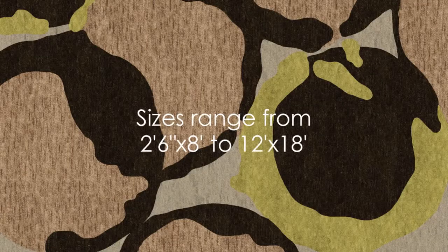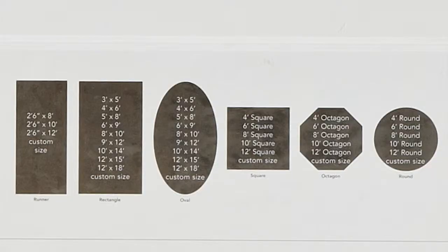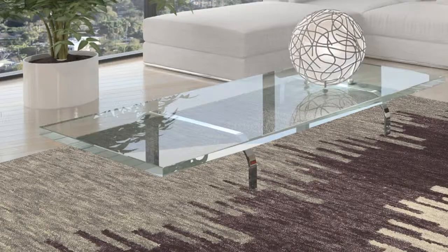Sizes range from 2 feet 6 inches by 8 feet to 12 feet by 18 feet, as well as custom sizes. Available in six shapes. The Denali collection is made in the USA.